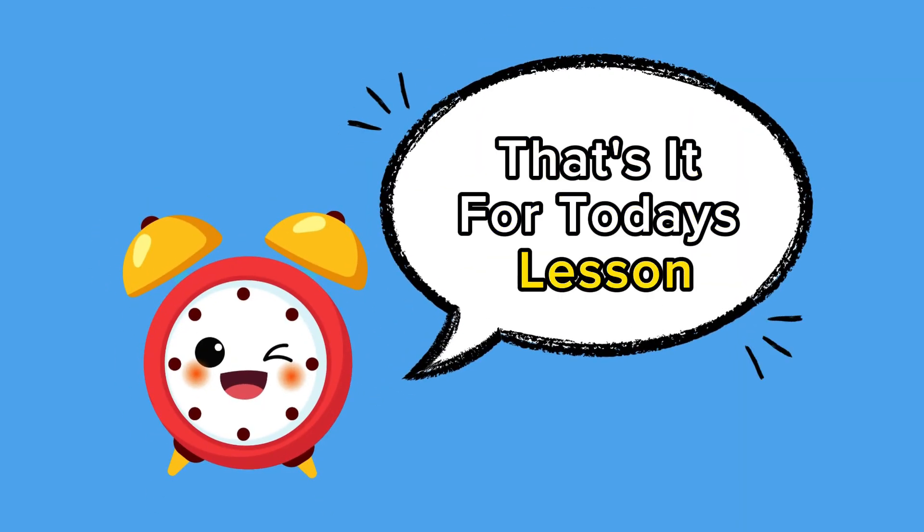That's it for today's lesson. Check out our other lessons and see what score you get. See you next time.